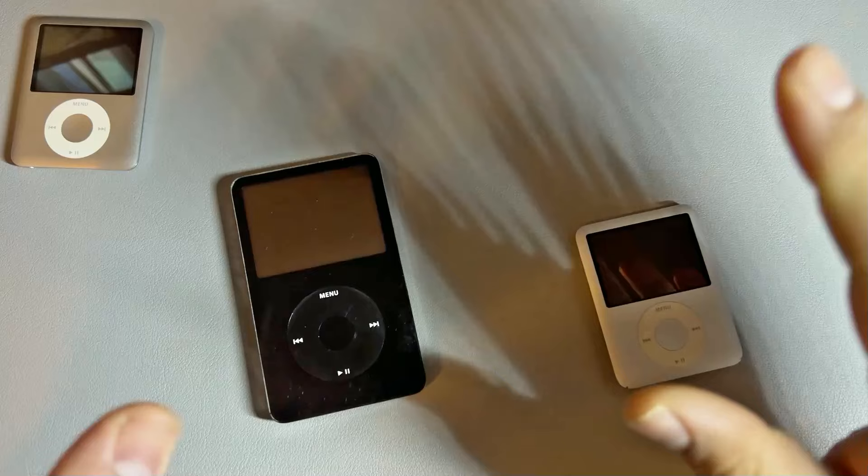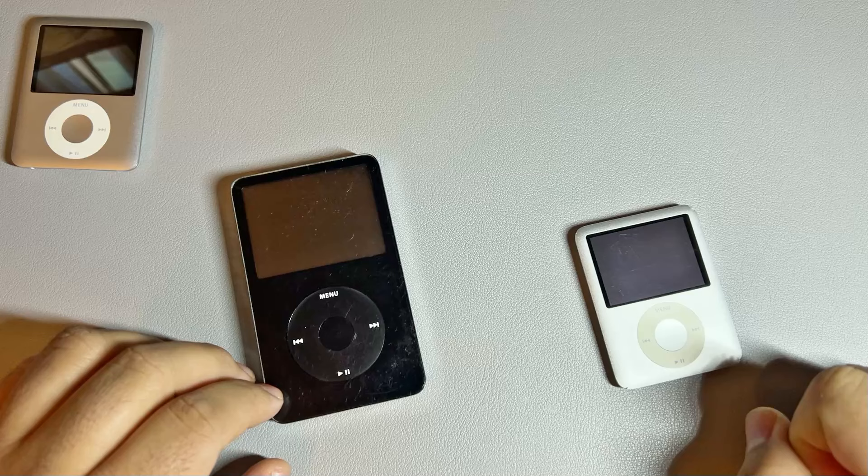Hey everyone, what's going on? This is Rudy here with the Retro Universe and today we are taking a look at the iPod and the iPod in 2024.